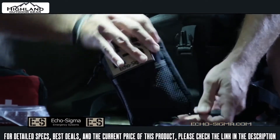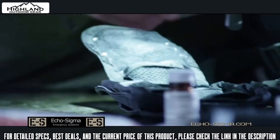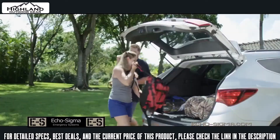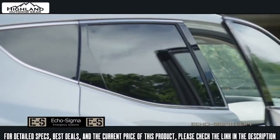They're packed with provisions, tools, first aid supplies, and other things you'll be glad to have when the going gets tough. Fully customizable, the food has a shelf life of five years. Take one with you camping or hiking and always be completely prepared.